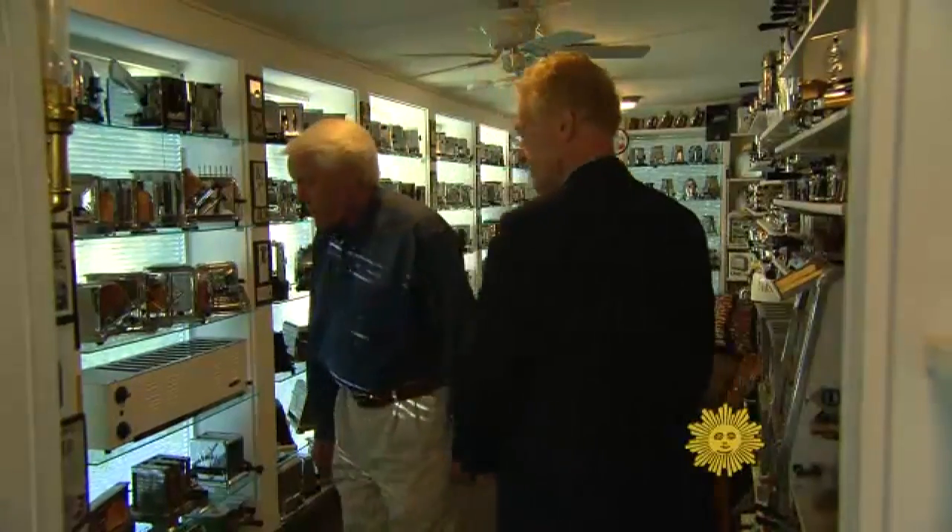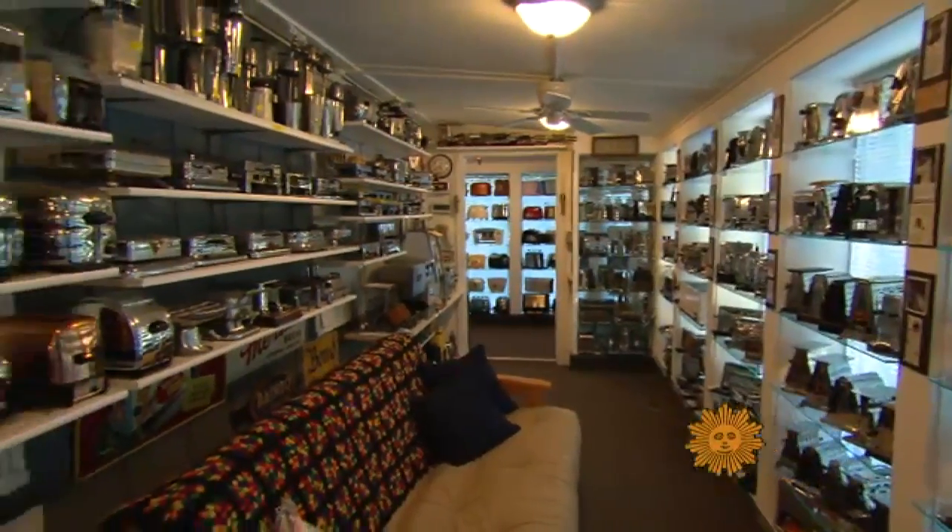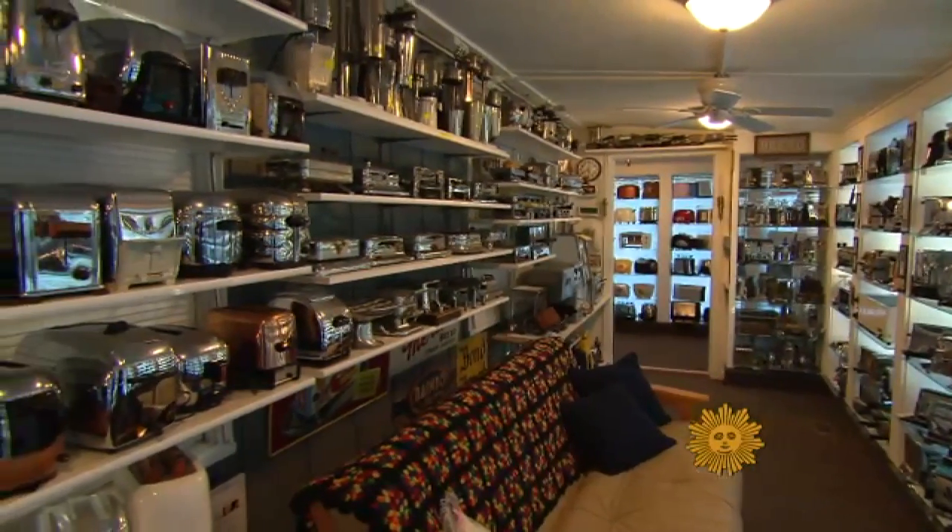More toasters? More, yeah. Are you trying to cut back? Yes. You can accumulate things you don't need if you're not careful. But it's not working, is it? No. Cutting back? Not real well.